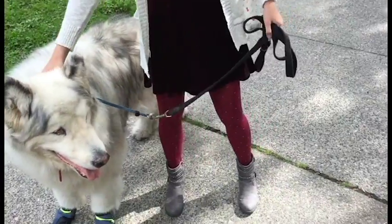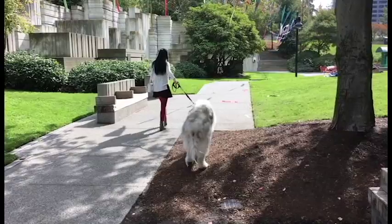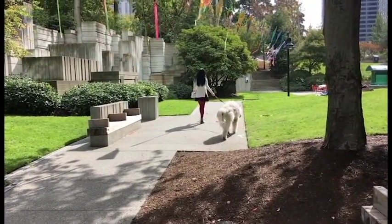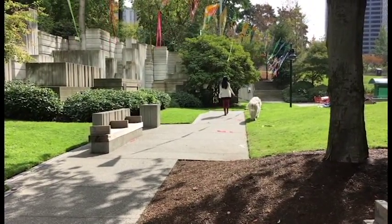That was the video for today. We hope you enjoyed it. Please let us know what you like to wear when you walk your direwolf in the autumn weather. We think comfortable boots are a definite must for walkies. And until next time, stay fluffy! Bye!